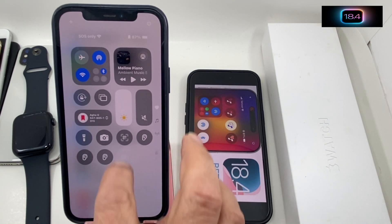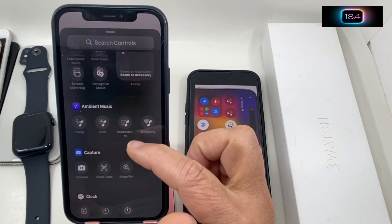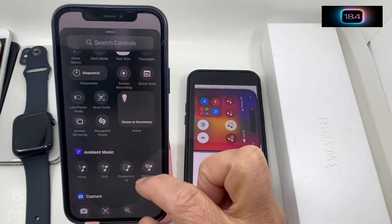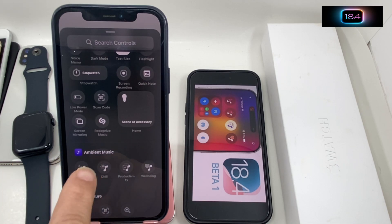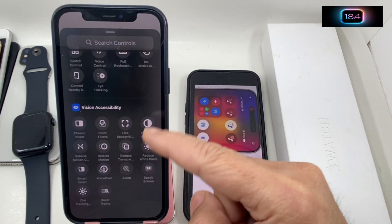Another cool thing: swipe down from the right to open Control Center, press and hold, then tap Add Control. There are a few changes here. The one I'm talking about is Ambient Music. You can see options: Sleep, Chill, Productivity, or Well-being — four options. Rather than going to the Music app, you can play right from here. Due to copyright issues I won't play it, but you can explore all these options to add to Control Center.